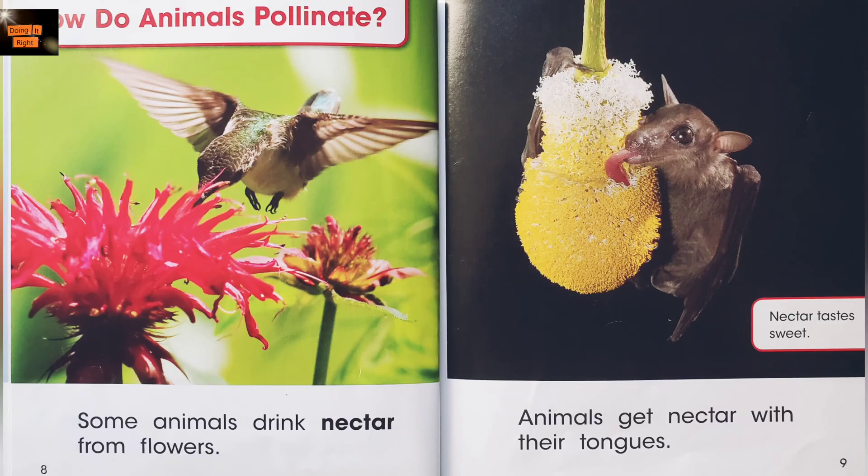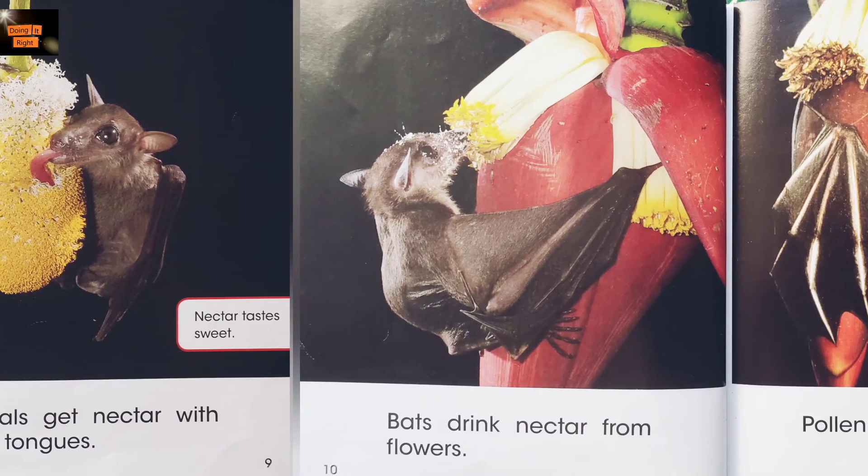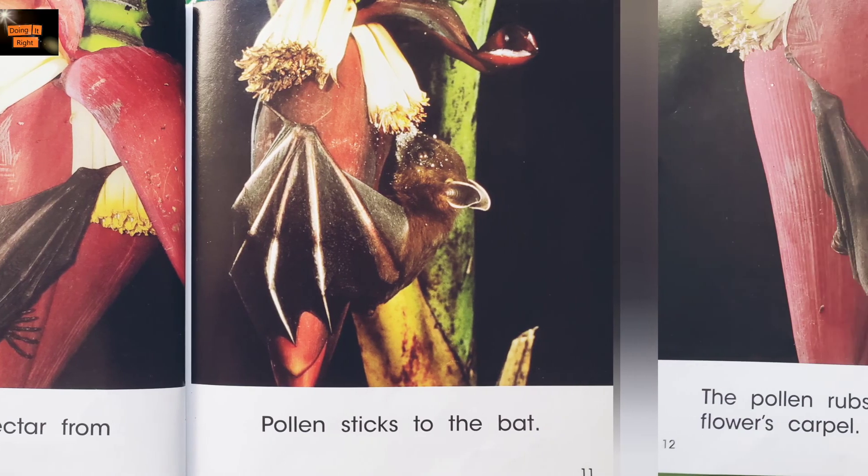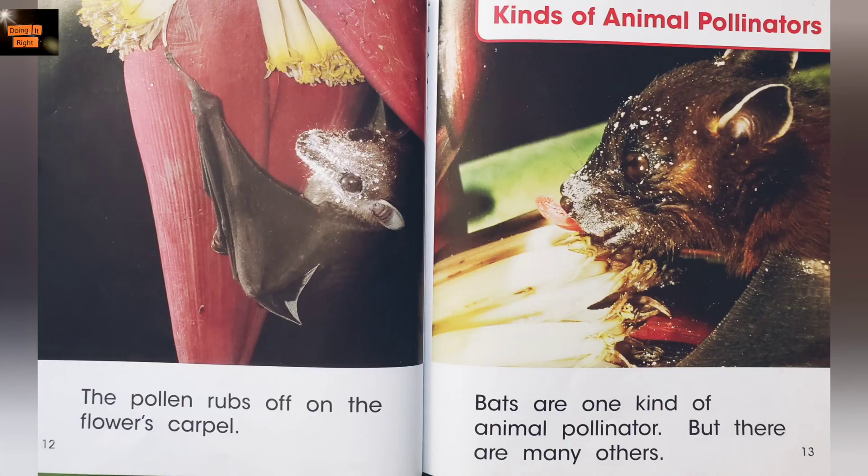How do animals pollinate? Some animals drink nectar from flowers. Animals get nectar with their tongues. Nectar tastes sweet. Bats drink nectar from flowers. Pollen sticks to the bat. The pollen rubs off on the flower's carpel.